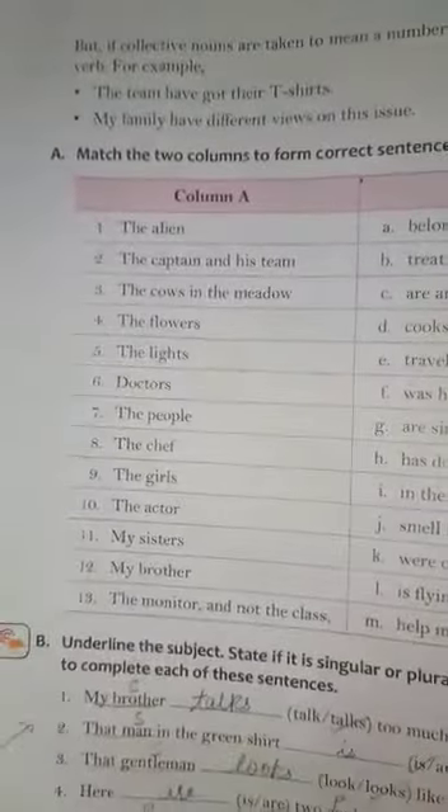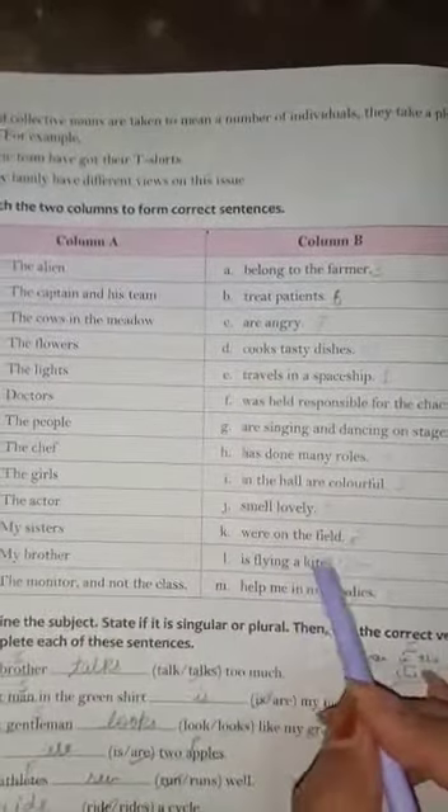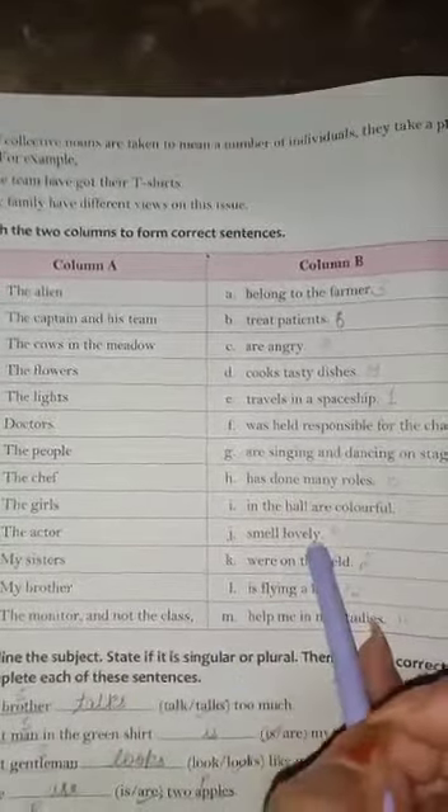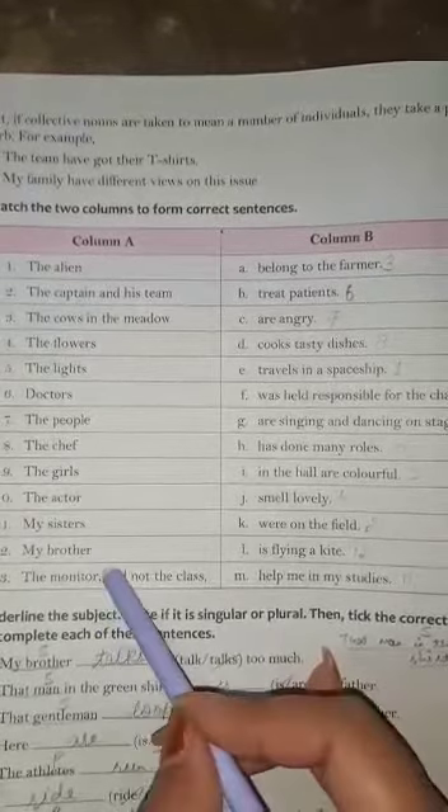Now take out Exercise A — Matching. I hope you can enjoy learning matching in a fun way. The alien travels in a spaceship. The captain and his team were on the field. The cows in the meadows belong to the farmer. The flowers smell lovely. The lights in the hall are colorful. Doctors treat patients. The people are angry. The chef cooks tasty dishes. The girls are singing and dancing on stage. The actor has done many roles. My sisters help me in my studies. My brother is flying a kite. The monitor and not the class was held responsible — this means it can be confusing, so learn this matching very carefully.